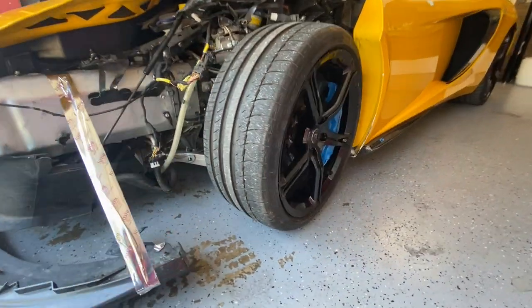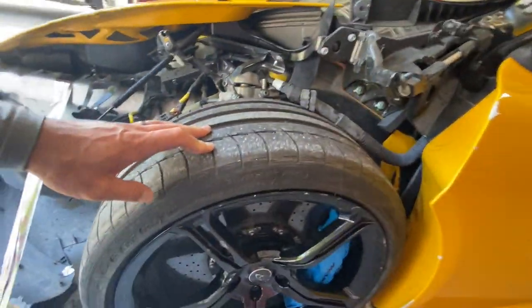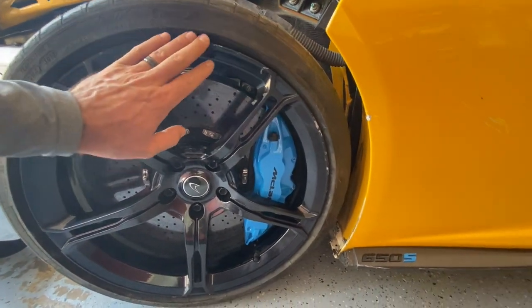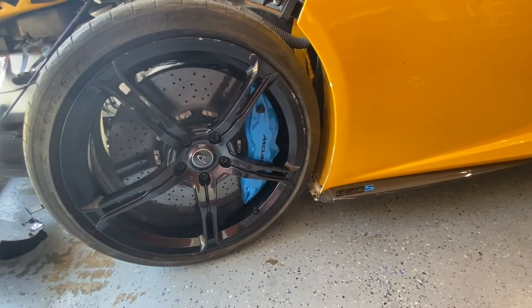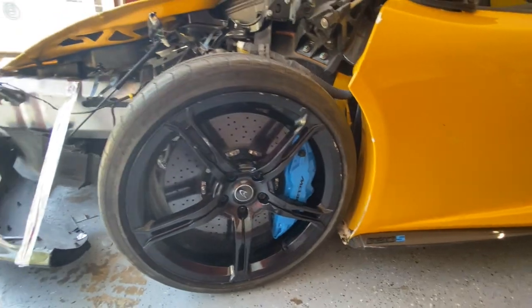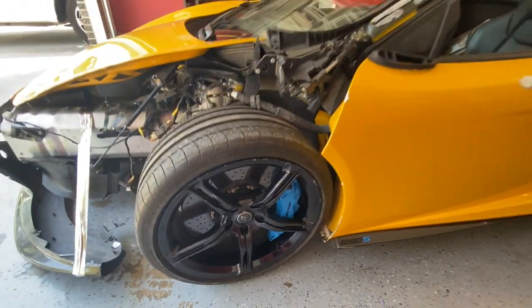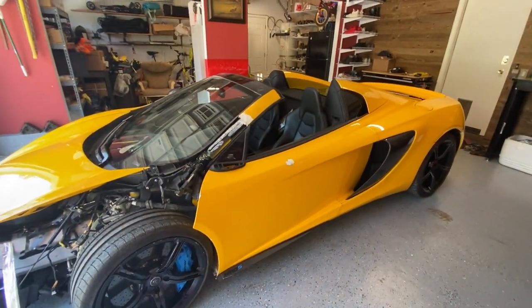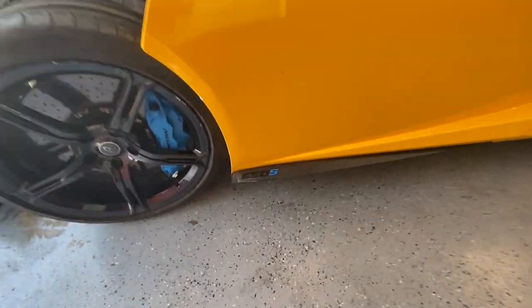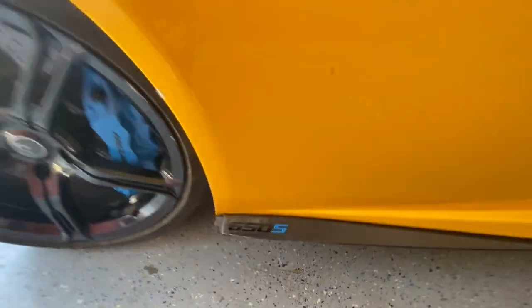The wheels are good — this one has a little bit of scratches but that's an easy fix. I like the brakes — they're huge, and the color is great. Maybe we'll throw some blue seat belts in there to match the blue we have. We'll see.